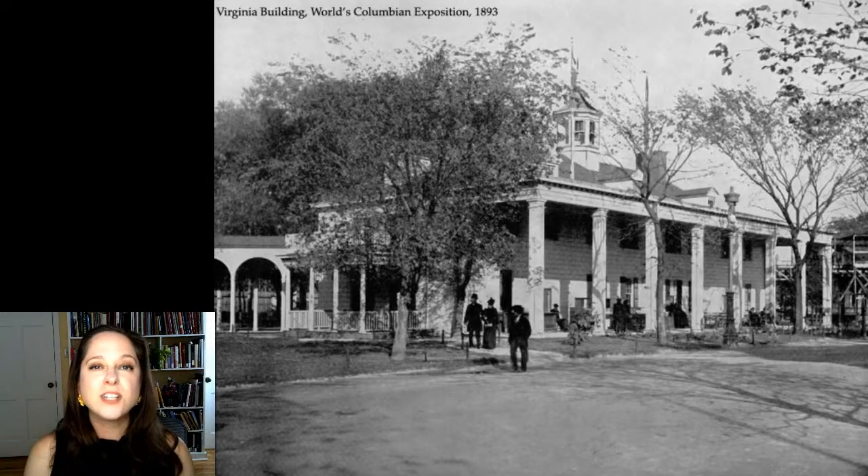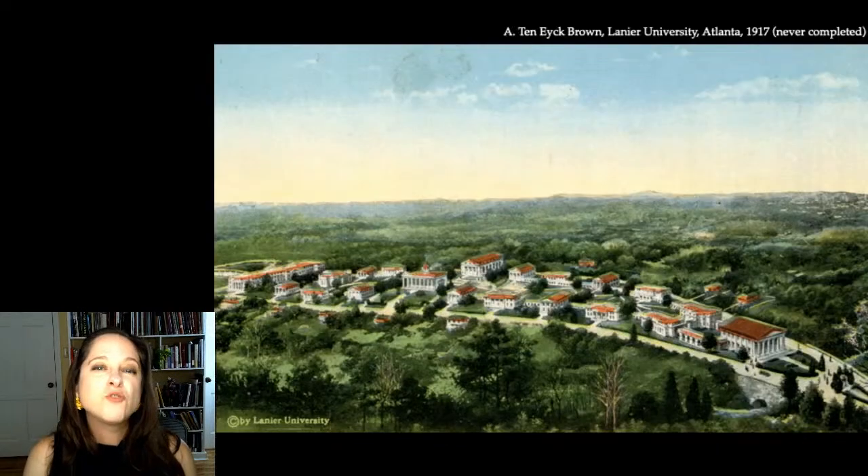It also gets us to the third reason why Mount Vernon is replicated so often and so widely: Mount Vernon is malleable. Its architecture is flexible. The Virginia building was just the start of certain groups of Americans using the house's distinct, recognizable architecture to connect themselves to Washington and other ideas about the American past — to legitimize their ideas and to project them to a wide audience via its clear, simple architectural features.